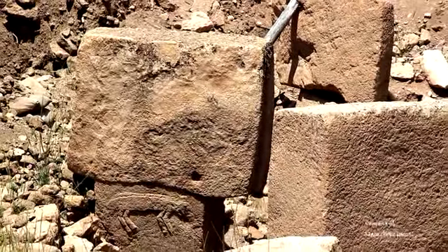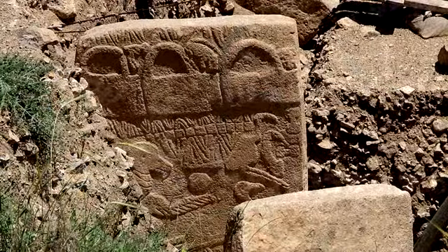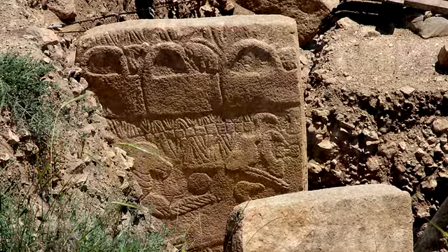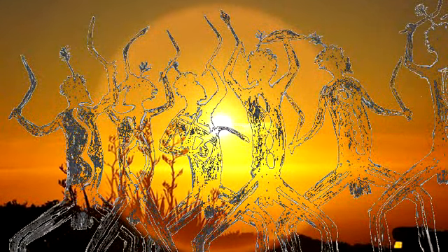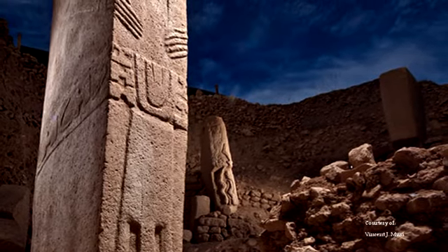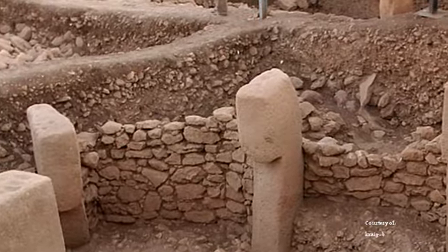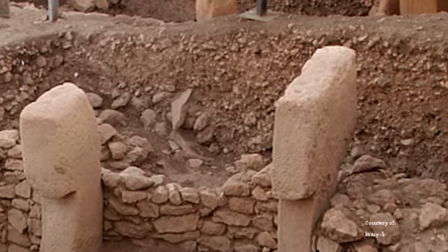This brings us back to Göbekli Tepe and why it was entombed. No written record exists attesting to the grandeur of Göbekli Tepe — there are no stories, myths, or legends referring to it. The site and its inhabitants have been forgotten, lost to time. Yet the magnificence unearthed on this remote mountaintop testifies to a people, a culture, or a god that defies history, and with all of its luster it was buried, hidden under tons of debris for 10,000 years.